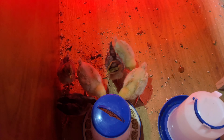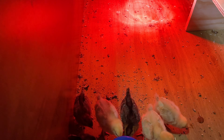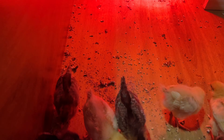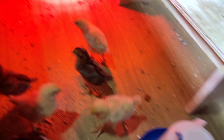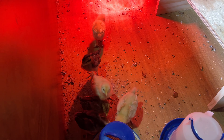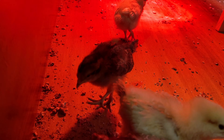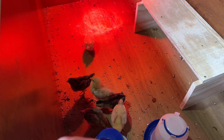I wanted to let you guys know that you have the opportunity right now to name one of them — this little girl right here. She's the olive egger. You guys should comment down below on what you think she should be named.